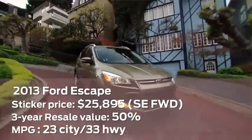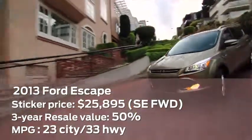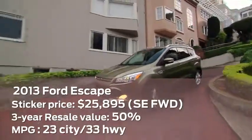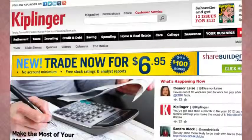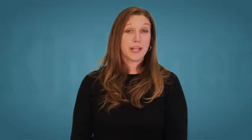It's filled with clever details such as easy fold-flat rear seats, a voice-activated sync system for digital devices, and optional parallel park assist. To see more of our favorite vehicles for 2013, visit Kiplinger.com and search cars. For Kiplinger's Personal Finance, I'm Jessica Anderson.